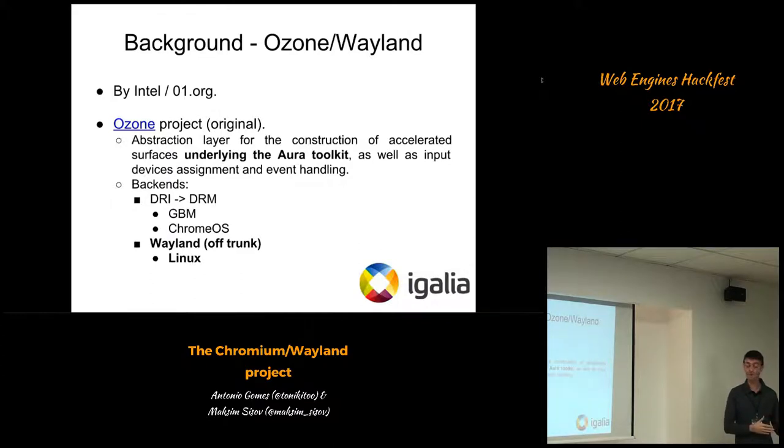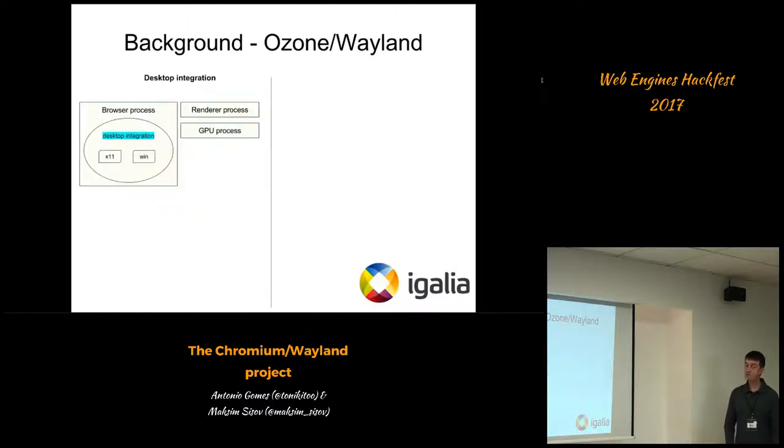At the time Intel was developing the project, there were the following existing backends: the DRI, which later became the DRM backend, based on GBM (General Buffer Memory) surfaces, targeting Chrome OS. That was the one upstreamed into Chromium. Intel was developing the Wayland backend off-trunk, with the primary target being Linux desktop, not Chrome OS.